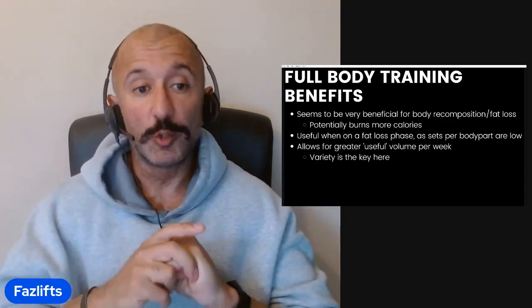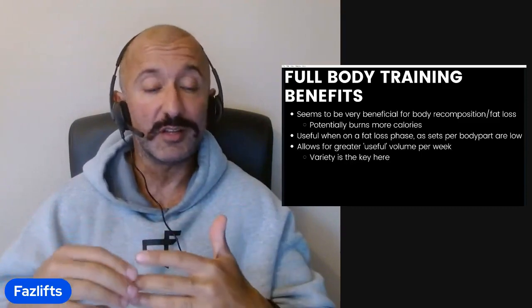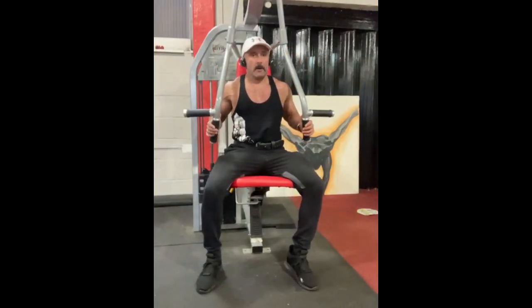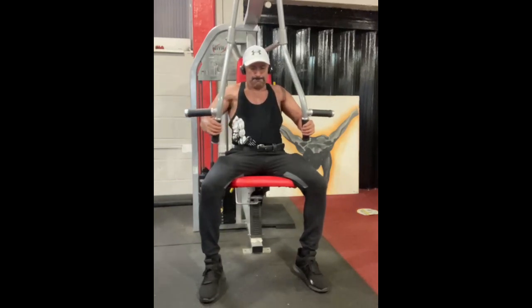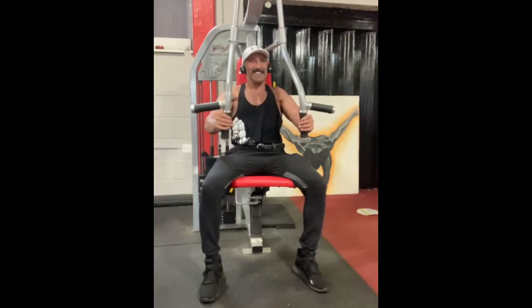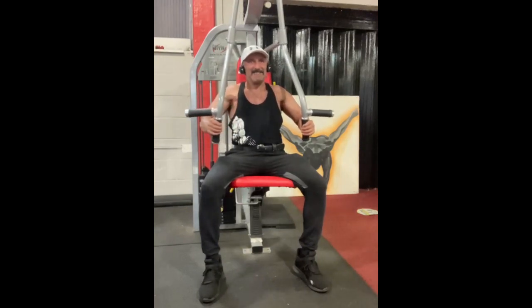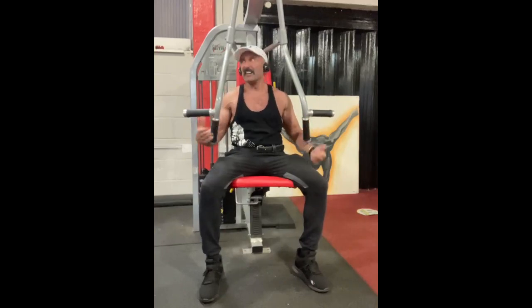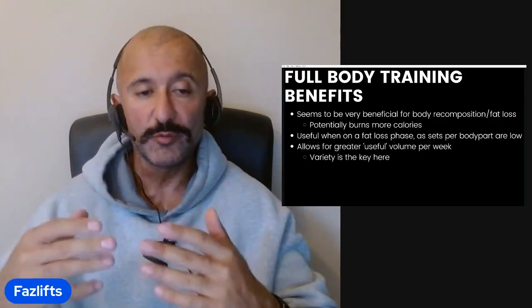Full body is also doubly useful during a fat loss phase because when you get to the tail end of a cut, you're typically feeling quite depleted and don't have a great deal of energy — your endurance per muscle group per day tends to go down. When I'm well-fed, I can probably get through eight to ten useful sets for a body part in a given day. Full body is quite beneficial here because you're doing a smaller amount of volume per body part per day, allowing you to hit a minimum useful amount per body part and move on.